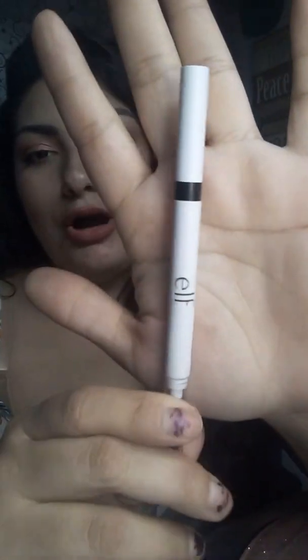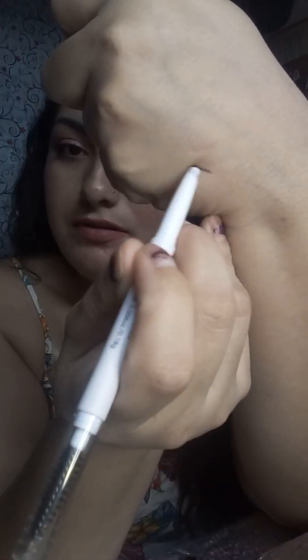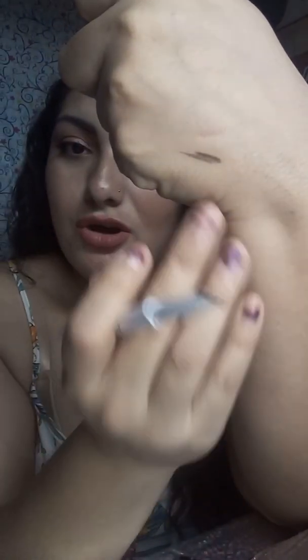This is the ELF Brow Pencil in Deep Brown. I really enjoy this — for the price it's $2. I'll swatch it for you. It's a very dark pencil; I do have dark brows. I just did something really quick because I had an appointment, so I just put on something fast.